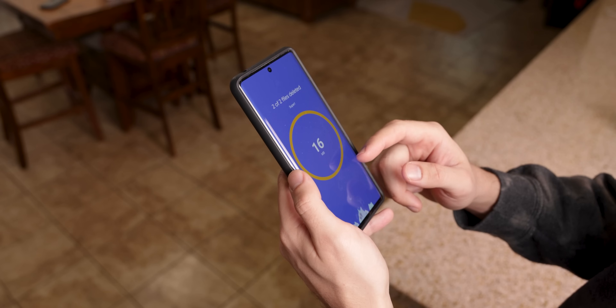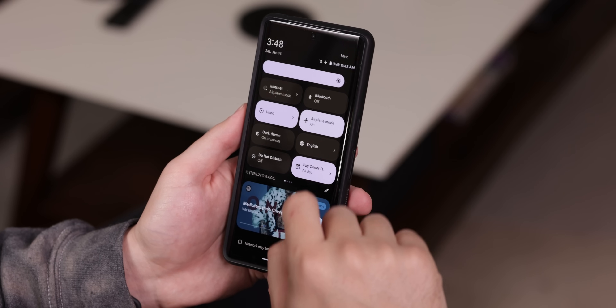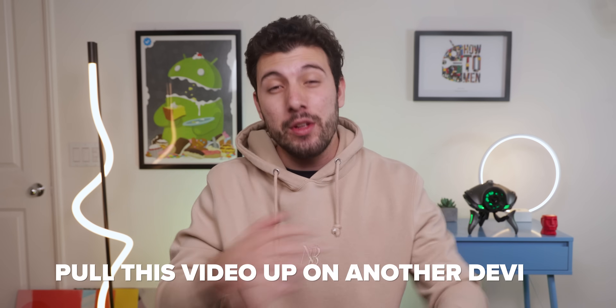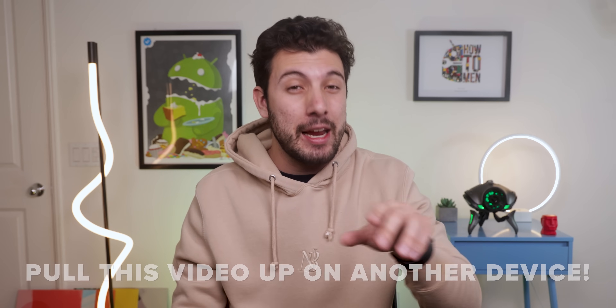So you accidentally deleted a file on your phone and now you want to recover it. The first step is to put it on airplane mode and stop using it. Even if you're watching this video on your phone, that could lower your chances of recovering that file. So instead, pull this video up on your laptop, desktop or TV and I'll meet you back here in a second.